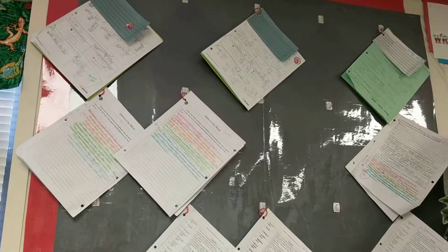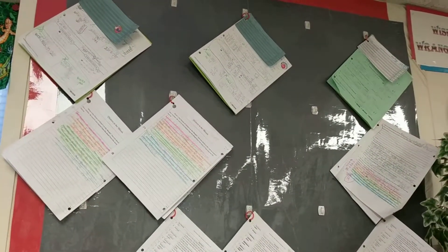Those are some random little tools that I use in my classroom that I found over the years that are really, really helpful.